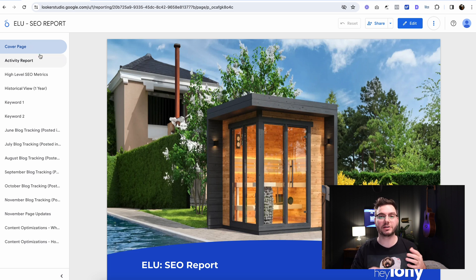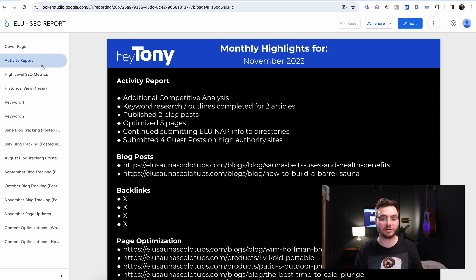The first thing we have is a cover page — it just says who the client is and there's some kind of picture. Then we have activity reports showing everything that happened during this month. We typically save this as a PDF so the client can go back and look at it. We can see here we did a competitive analysis, keyword research, published two blog posts, optimized five pages, and so on.